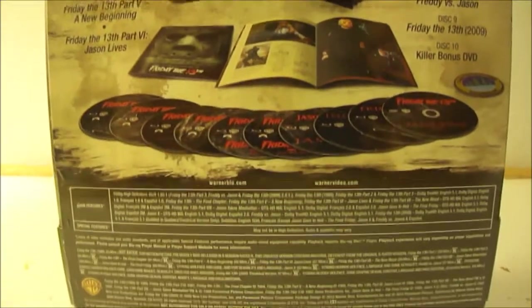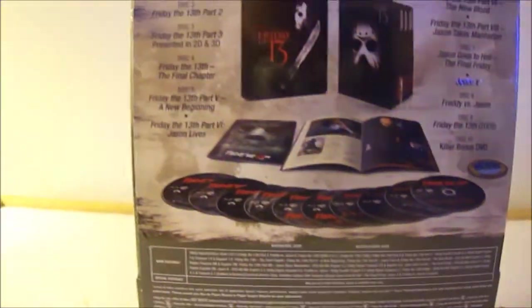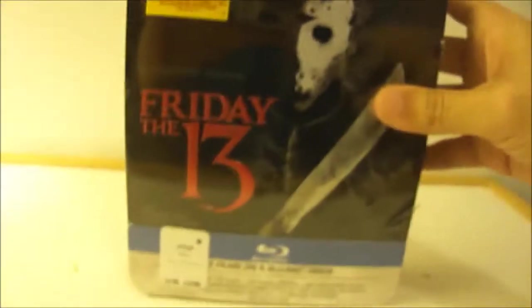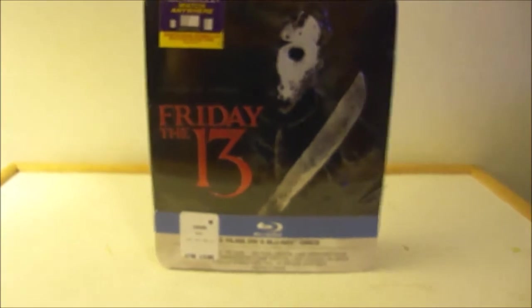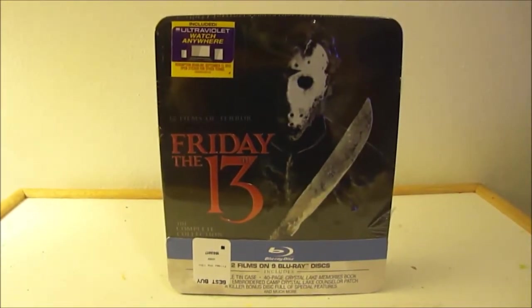We're going to take a look at that once I unwrap it and show pretty much what it is. This side of the box, nothing special, nothing special on the top, nothing special on the bottom. So I'm going to go ahead and remove the shrink wrap so we can see what we have inside. Stay tuned.